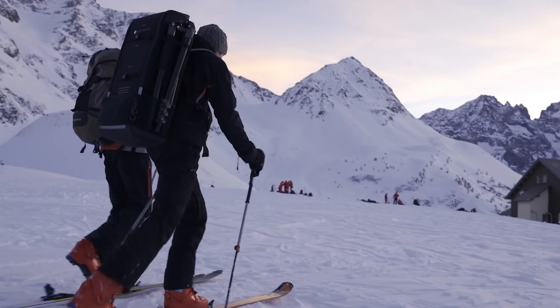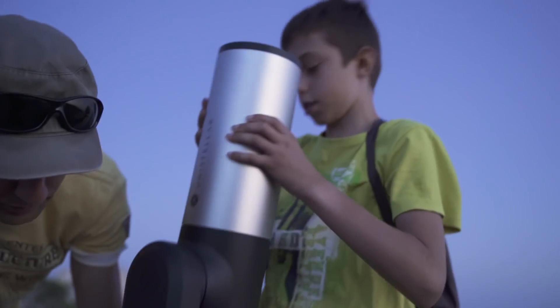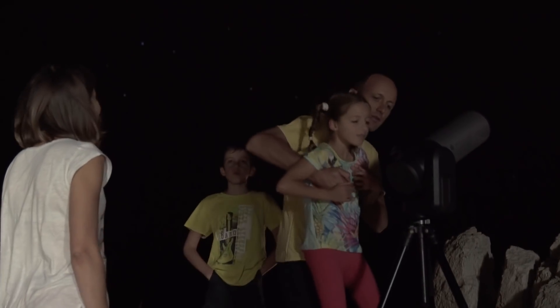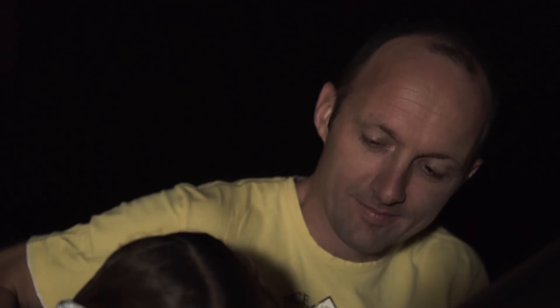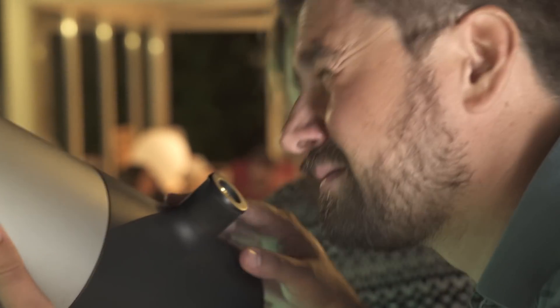Thanks to its sensors, GPS, and its internal map of millions of stars, it can pinpoint and identify any object in the sky. It is also easy to control with your smartphone, thus making astronomy easier to share.